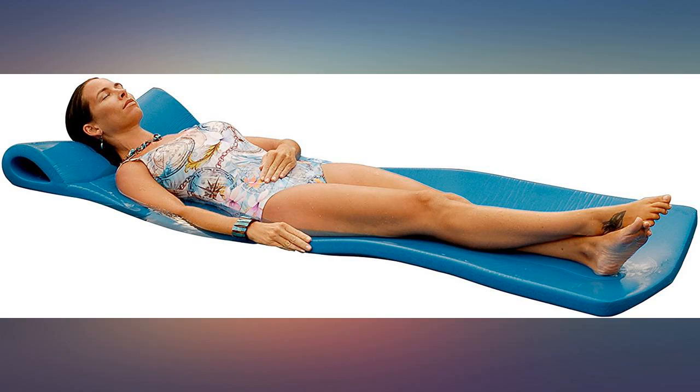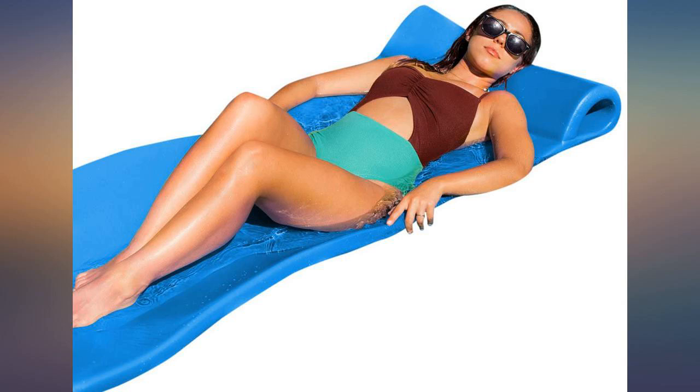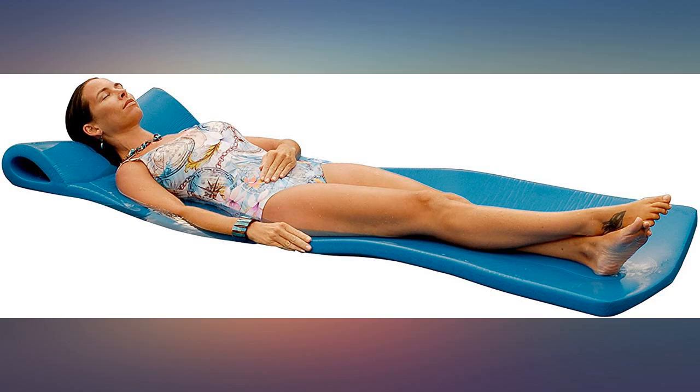This is my second one. My first one lasted around 10 years. It would have lasted even longer if my golden retriever didn't lay on it in the pool. She snagged it with her claws climbing up on it.